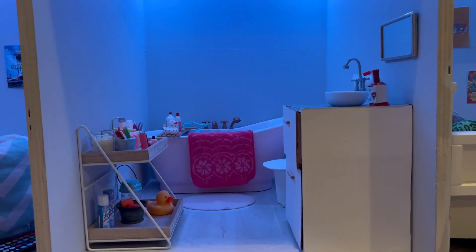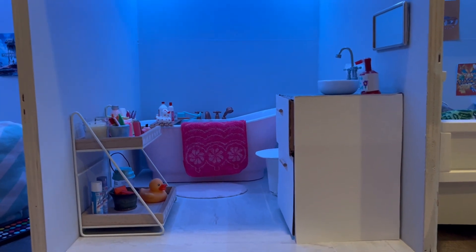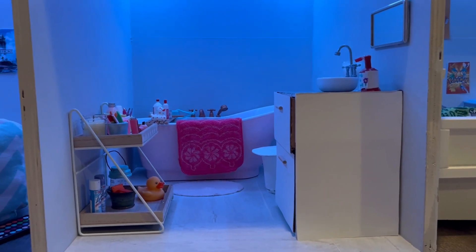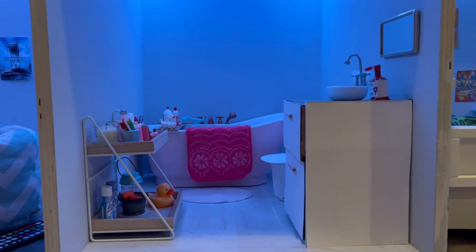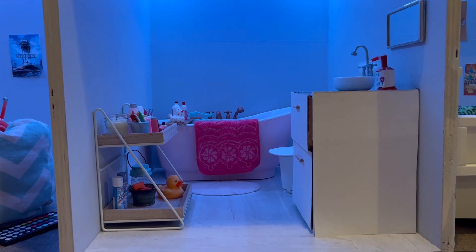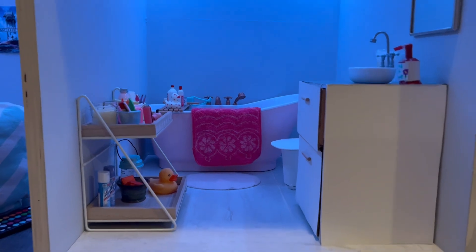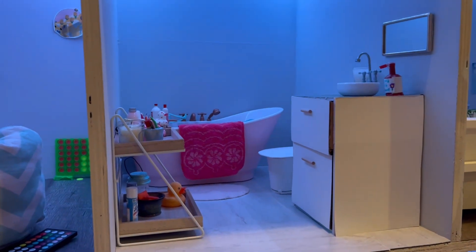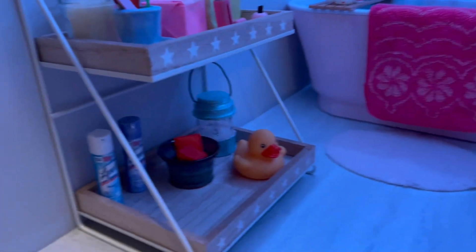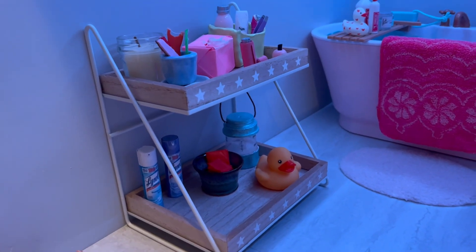The next room is the bathroom, which I just finished last week. The video of how I put it together and all the in-depth pieces should be coming out next Friday. I was going to post that video first but figured it'd be good to complete the part one/part two series first, then do the bathroom. Over here we just have a little shelf I got from Target — it is so cute and it works perfectly in here.